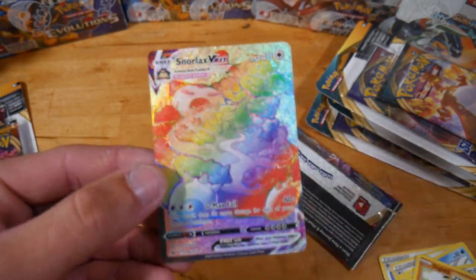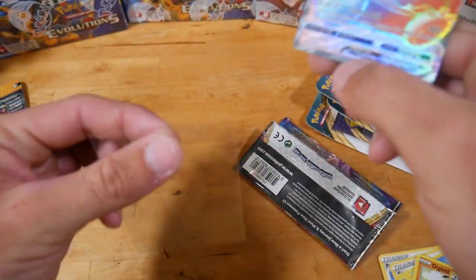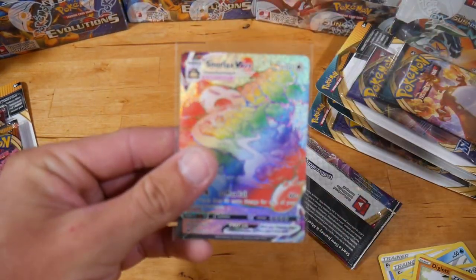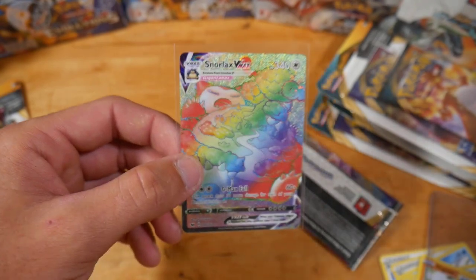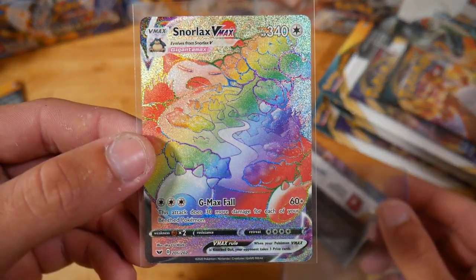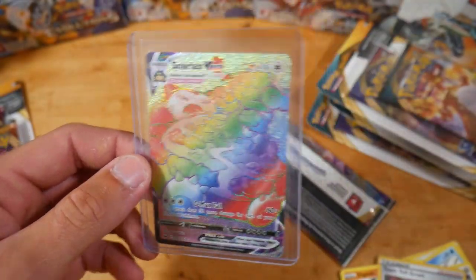Oh! Oh! Jesus! A Snorlax VMAX Secret Rare! Thank you for the sleeve — I didn't bring any sleeves and we're at Nathan's house today so we are going to use his sleeve. Oh my god, check that one out — that's huge! Snorlax VMAX! Holy, I've never seen that card before. That is insane. Is it in good condition? It is — it looks really nice, packed fresh right there. Very, very nice.